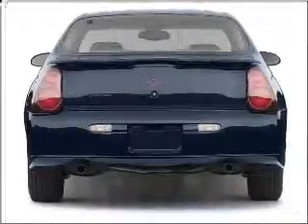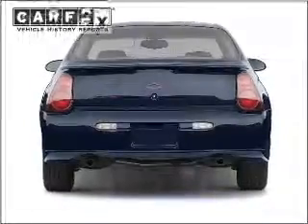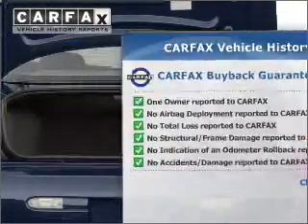Premium wheels lend a distinctive appearance. The anti-lock braking system will keep you safe on the road. This vehicle comes with a CARFAX report, which reduces your buying risk by providing the vehicle's history before you purchase.